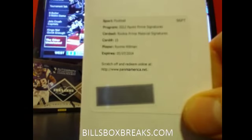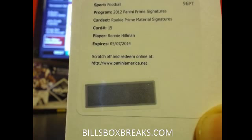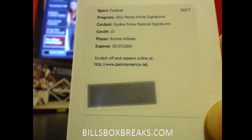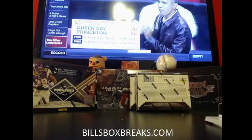And then the hit — pretty nice one for Redemption. Ronnie Hillman, Rookie Prime Material Signatures, card number 15, Ronnie Hillman for the Broncos. Haven't hit too many Hillmans, so that's a nice card. Thanks for joining and we'll see you later.